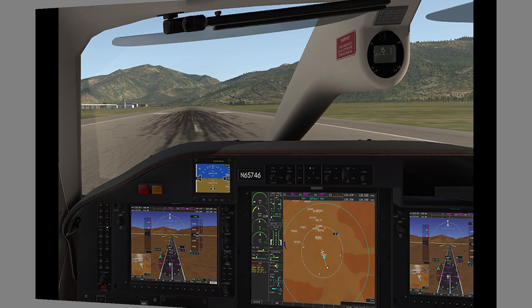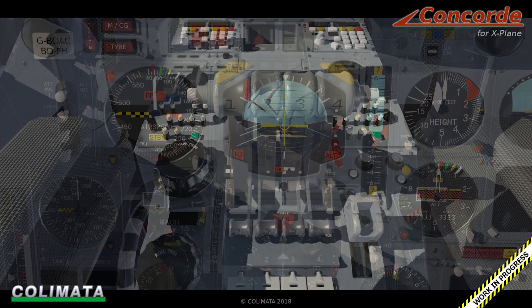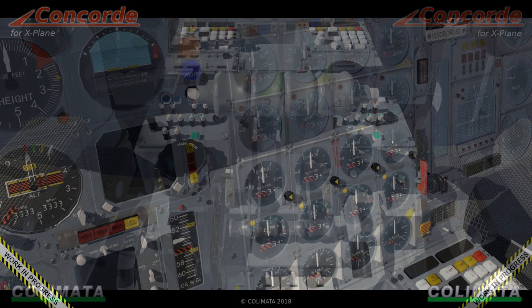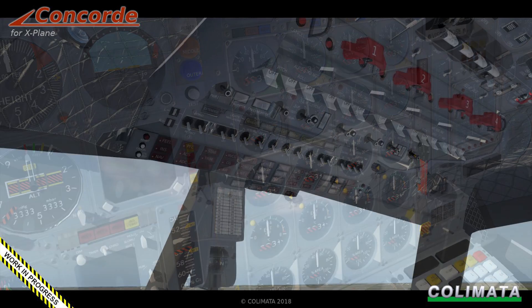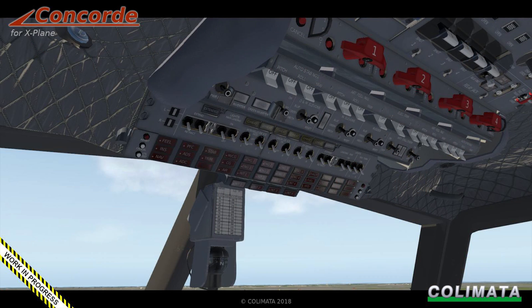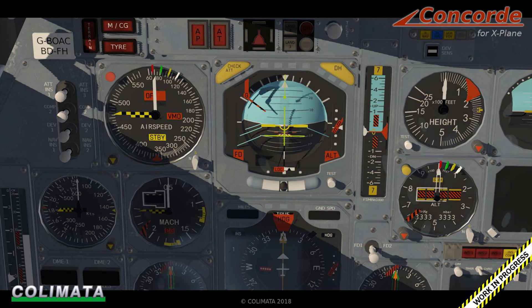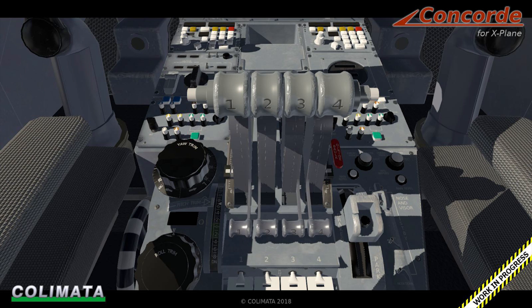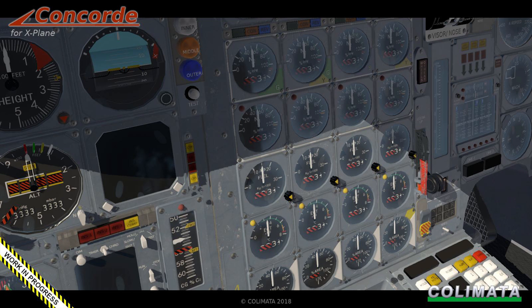And finally, Colimata's Concorde. Colimata have been showing off screenshots of their upcoming Concorde for X-Plane 11. Florian mentions in the post that they are working hard to animate and make interactive as many switches as possible in the Concorde's cockpit, and have really worked hard to capture the age and elegance of this iconic aircraft. It's still very early days yet — Colimata aim to get the aircraft into an early access program in March 2019, which will be 50 years after the actual first flight of Concorde. Stay tuned to the X-Plane forums linked in the show notes below.